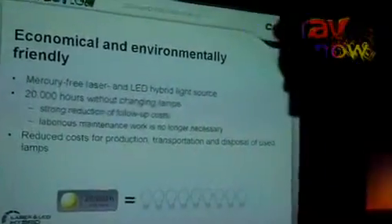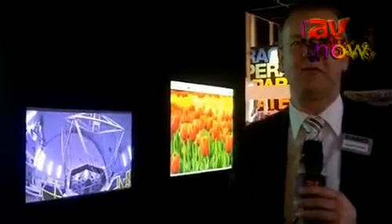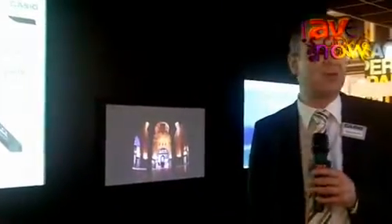We now have a lineup including the green slim, a small projector, and we are showing some new prototypes to widen our product range. We have three different models: one for standard use, one for professional use, and one for school and education. We will also have a product with short throw technology — a short throw projector for installation on a wall.